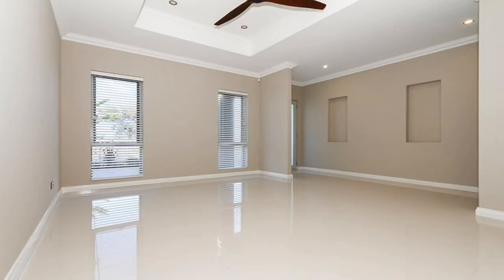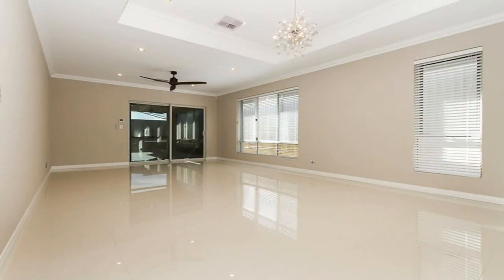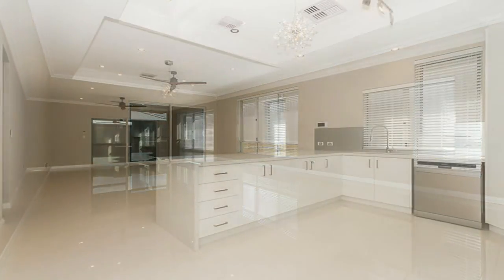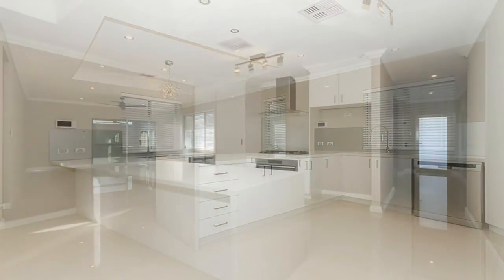Crisp porcelain tiling graces a front lounge theatre room that welcomes you as you step foot inside, whilst a light, bright and commodious open plan family and dining space is overlooked by a deluxe kitchen boasting sparkling stone bench tops.